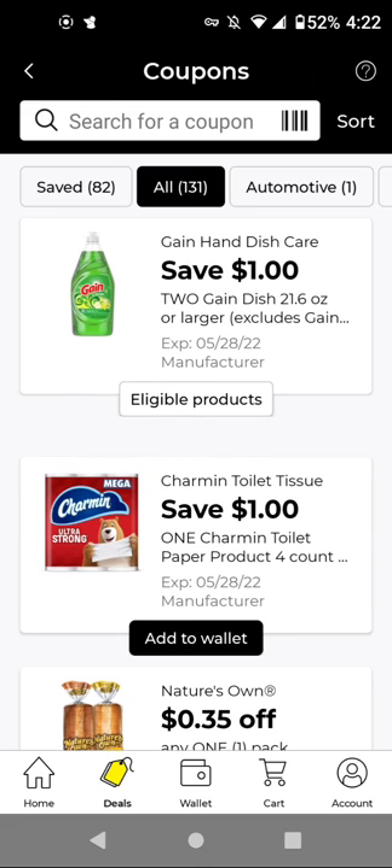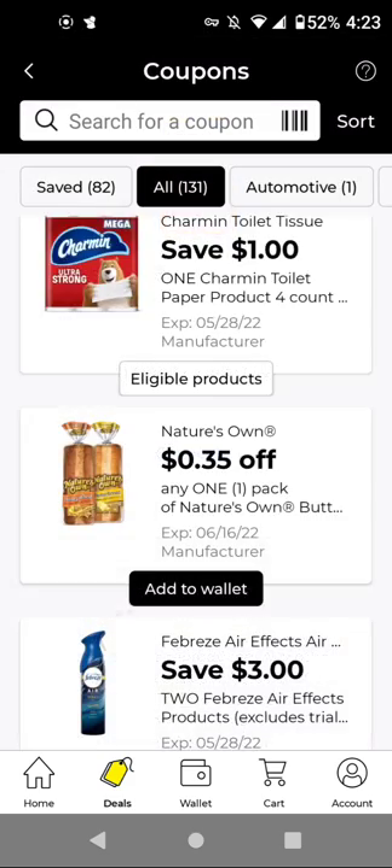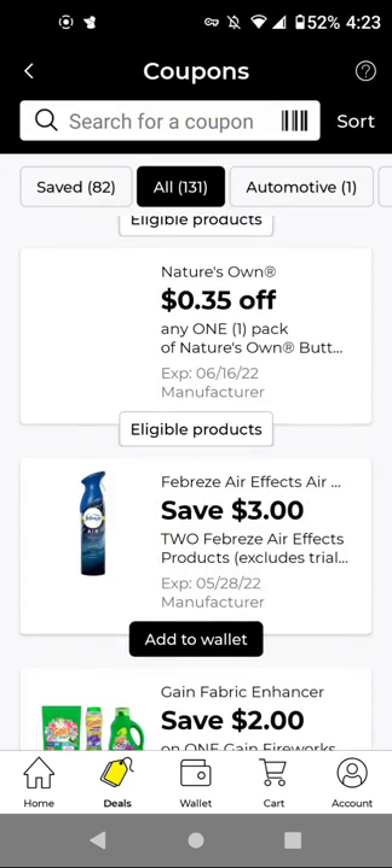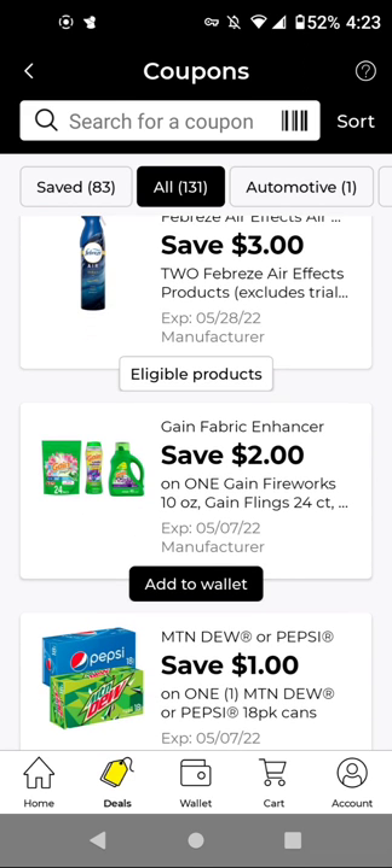For the Charmin Essentials 12 Family Rolls, those are $5 — with this $1 off digital, it'll be $4. For Nature's Own, I'll add it just in case my store carries it. For the Febreze products, these are $3 each — buy two for $6, with this $3 off two, it'll be $3 for two. For any Gain products at $7.50, make sure the digital is attaching — with this $2 off digital, it'll be $5.50.